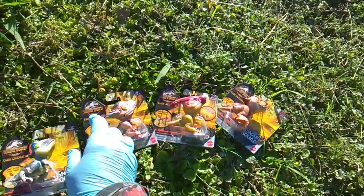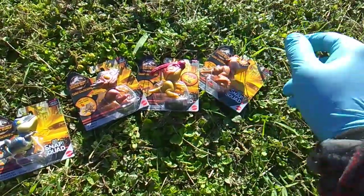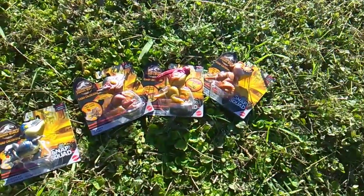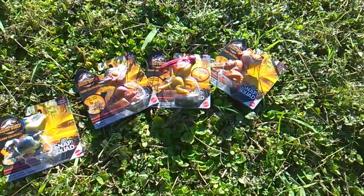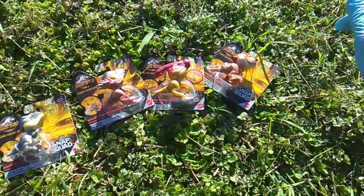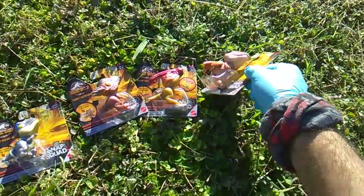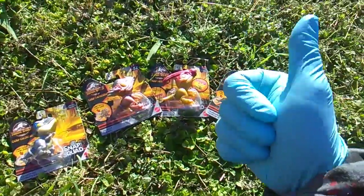Second wave featuring the metallic genes and seventh overall. Of course in the early waves they did double up a lot of figures, so a lot of the waves you only got two new figures. I think in total there are 23 figures.